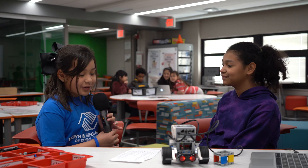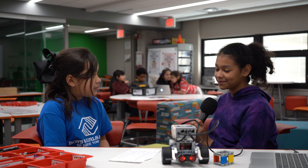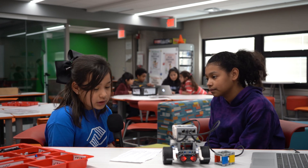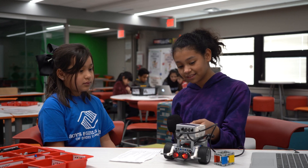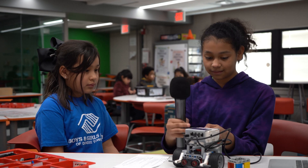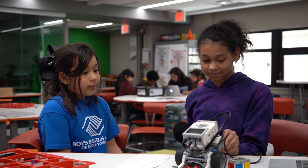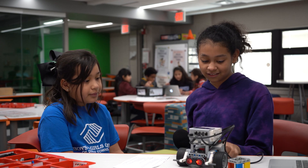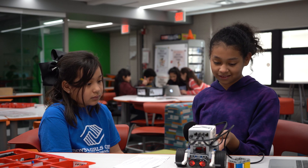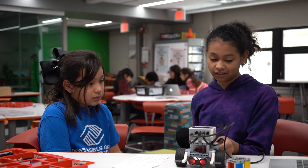Hi Lori, what do you enjoy most about this program? What I enjoy most is that when we get here we get to build stuff. Some of the things we do here is use a lot of cables to connect the robots and a lot of Lego pieces. I think it's actually really fun because you get to see what's actually going on in electricity.